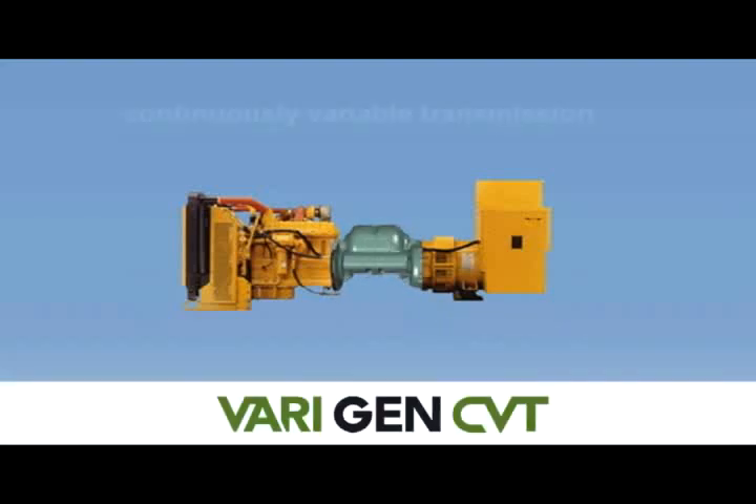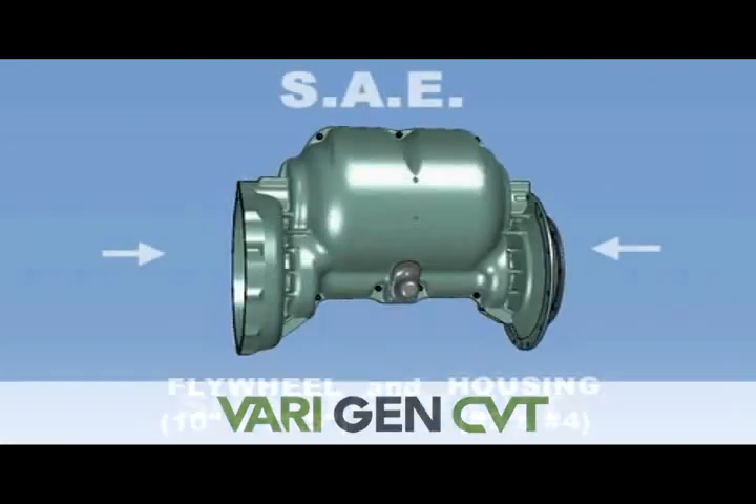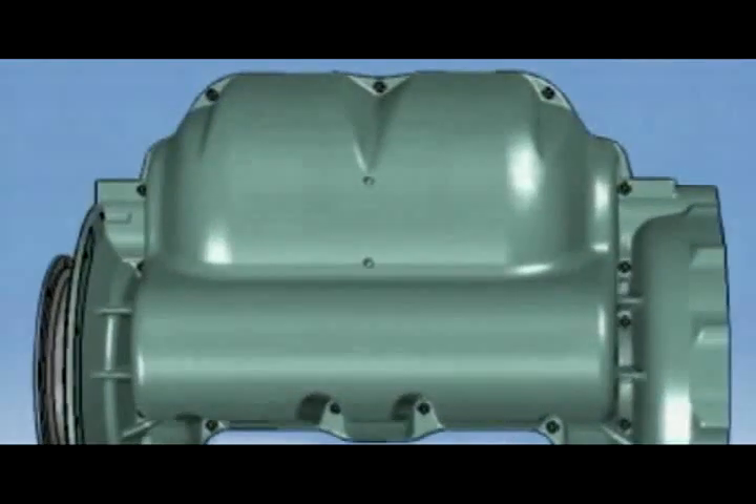SOE Technology's SmartGen system provides exactly this solution, employing a continuously variable transmission. As this transmission is equipped with SAE standard flywheel and housing, the SmartGen system can be easily mounted to most GenSets. Let's take a look at a working model to see how it performs.